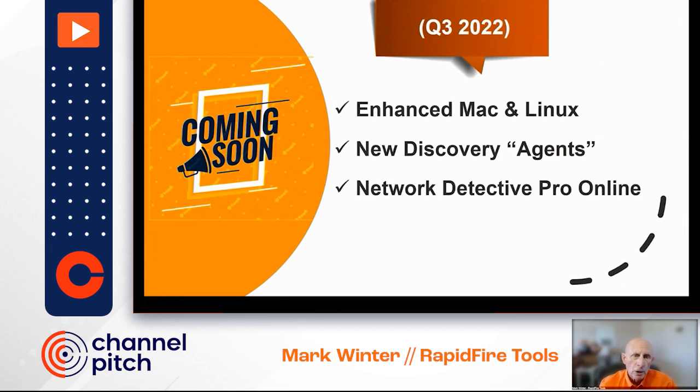Soon, we're going to be releasing our new discovery agents. When you're running these on existing clients, you won't need to open WMI and other protocols, adding a bit more security on the network. It also makes it much easier and more reliable to scan systems for your work-from-home employees and remote workers. Air-gapped people can have an agent and have that information sent back to Network Detective.